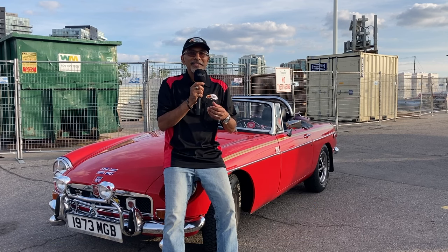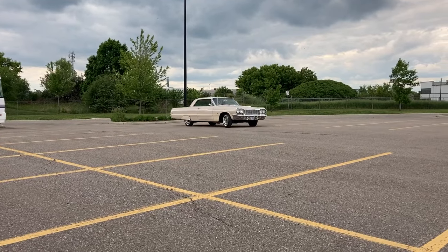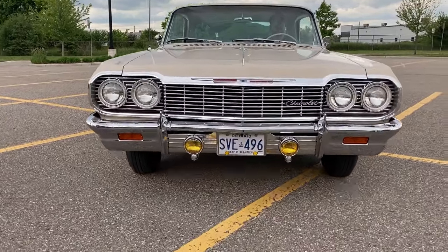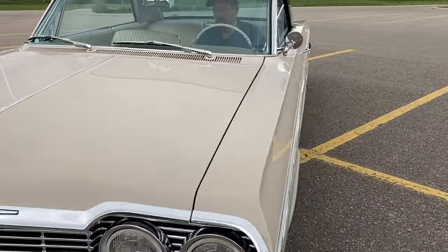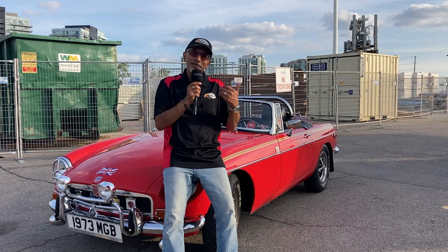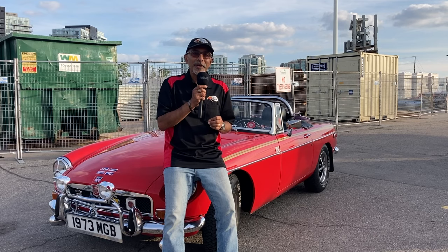Today you're going to meet a gentleman named Mike. He has an absolutely gorgeous 1964 Chevy Impala Supersport. This car was won by his grandfather in a lottery. Mike's had it for about three years. It's gorgeous — it's got machine-turned aluminum in it. It's just beautiful. So without further ado, let's hop in, go for a drive, and check out this beautiful 1964 Chevy Impala.